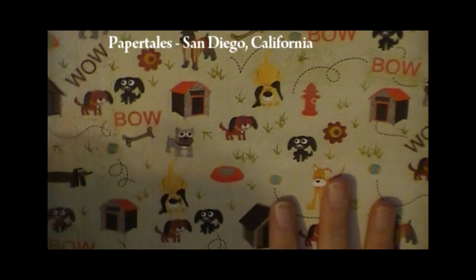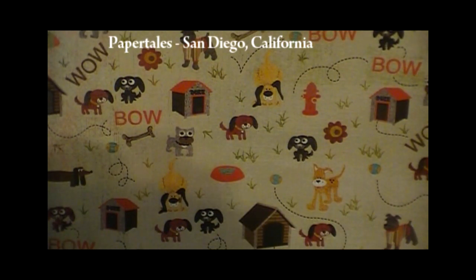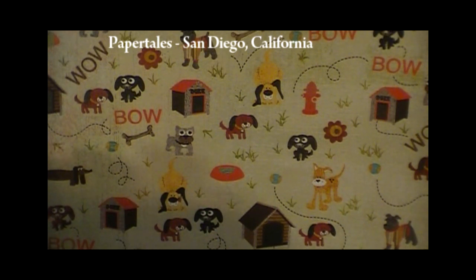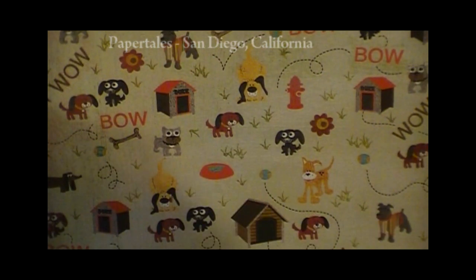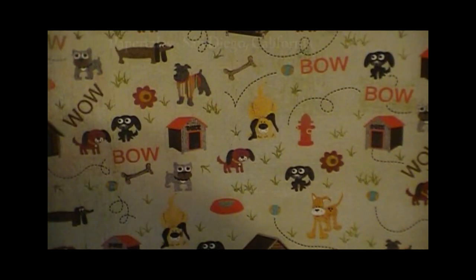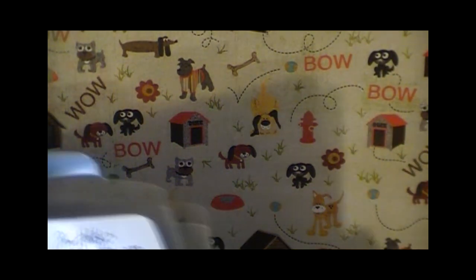Also this paper, which is a Basic Gray paper — the line is called Max and Whiskers. It says Toby slash Max and of course it's two-sided. If it's got Doxy Dogs on it, it's got my name on it. So it's kind of nice to buy a single sheet of paper.